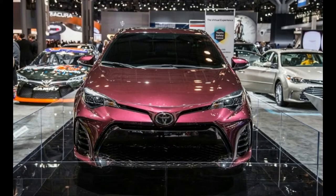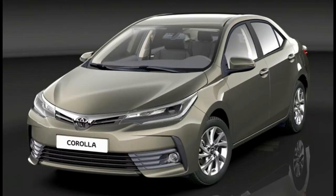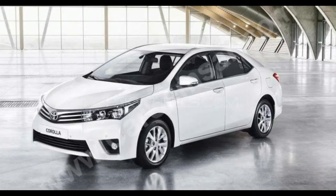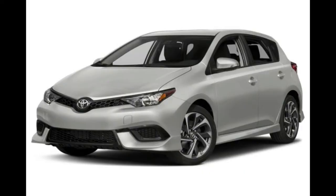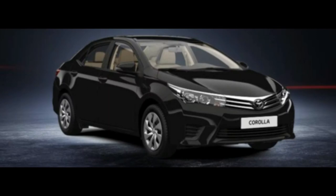Model year 2017 ushers in the Corolla iM hatchback, which was previously sold as the Scion iM four-door hatchback. The 2017 Toyota Corolla brings its long-running reputation for reliability to the competitive compact car segment. The Corolla sedan is powered by a 1.8-litre inline-4 engine rated at 132 horsepower and 128 pound-feet of torque.